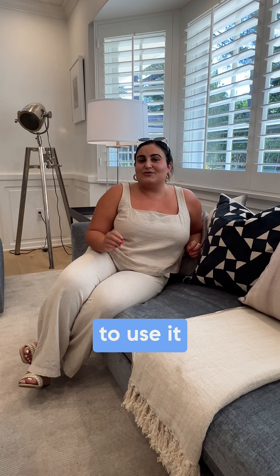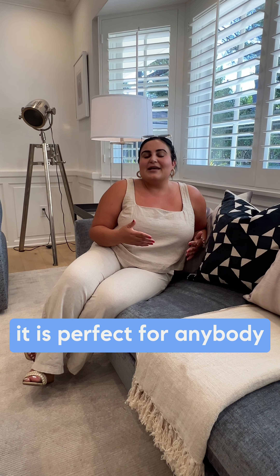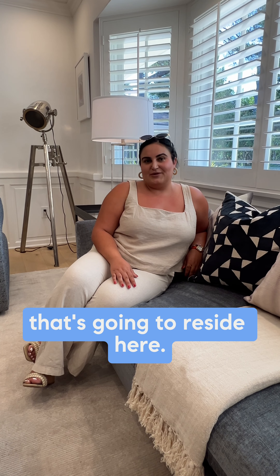Number four, I am in love with this library — whether you're going to use it as an office, additional bedroom, or TV room, it is perfect for anybody that's going to reside here.